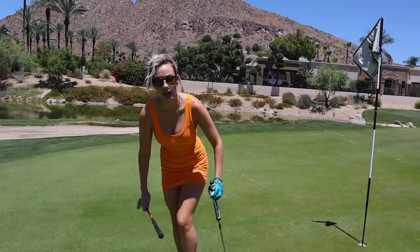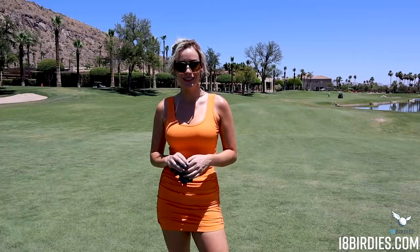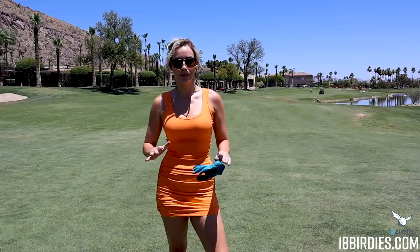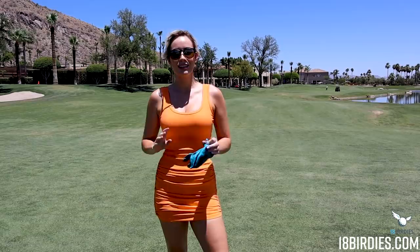I wanted to make birdie since it was a short par 3, but a par is still fine. Hope you guys enjoyed today's course vlog at the Phoenician — I had a fantastic time. Definitely sign up for my virtual golf tournament. As a reminder, it goes until the end of this month, July 31st. Download 18 Birdies to sign up. I want to see what you guys shoot and how you compare to me. I'll see you guys next Thursday!